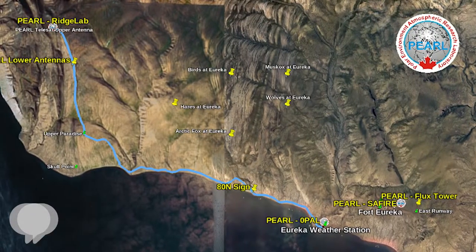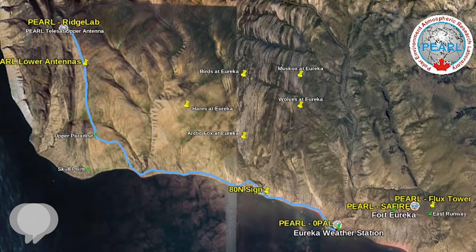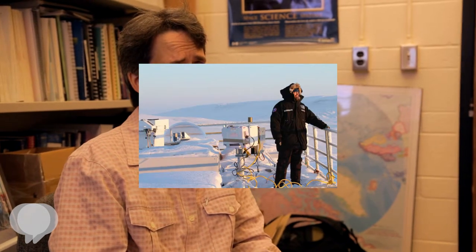We do measurements at a lab on Ellesmere Island called PEARL — the Polar Environment Atmosphere Research Lab — and there we have a suite of about two dozen different instruments that do measurements of the atmosphere from the ground to roughly 100 kilometers. We're measuring a wide variety of different atmospheric variables there: temperatures, winds, aerosols, clouds, and trace gases.